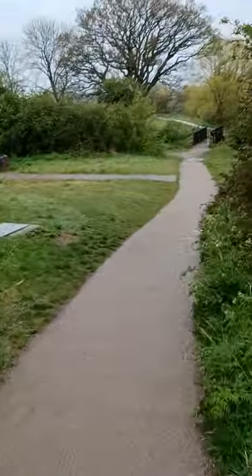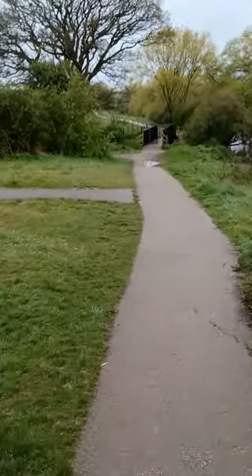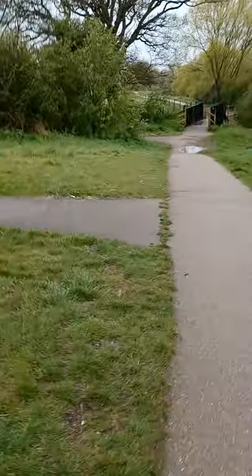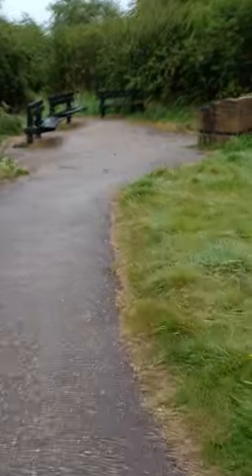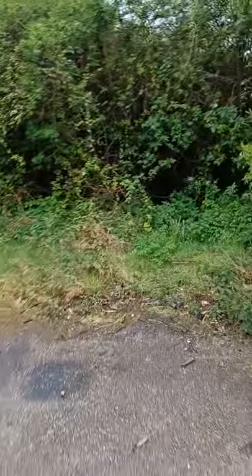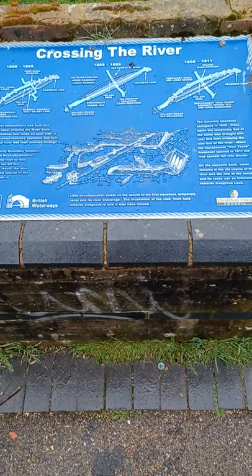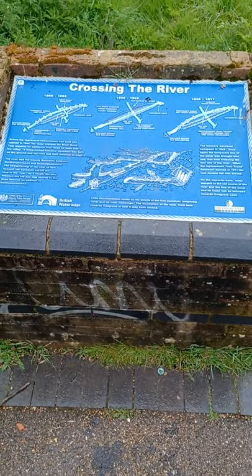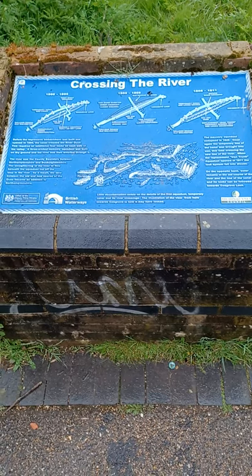So this is where the locks were before the viaduct was built. And what we're going to do is just go and have a look at this brick structure here, which holds an information board recording the history of the various attempts that there have been to cross the river. Just coming back a bit so you can read it. I love a bit of incidental history as I'm going around the canals.